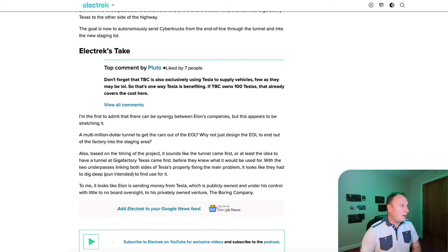Why not just design the end of line to exit out of the factory into the staging area? Because there's no room for it, Fred — there are other things going on in that area. You have to site it where you have space, and that space is on the other side of the highway. It's no big deal because it's a straight line through a tunnel. The tunnel cost is around $4.6 to $4.8 million per mile — this tunnel is well under a mile, so maybe $2.8 to $3 million. In the grand scheme of things, that's peanuts for Tesla.